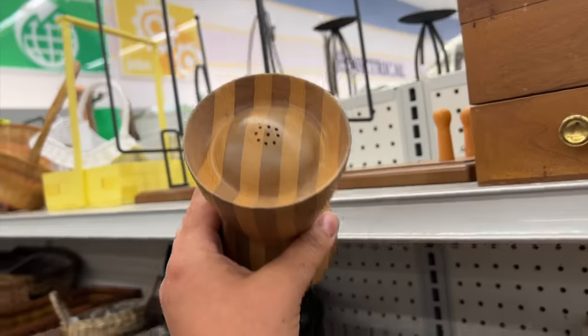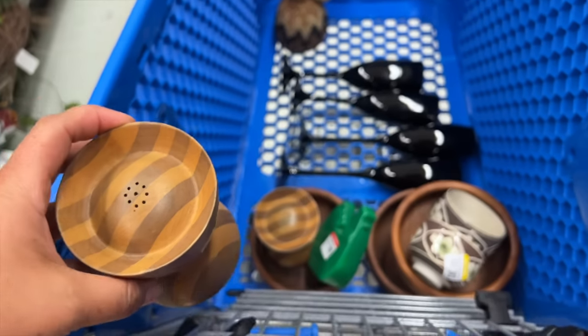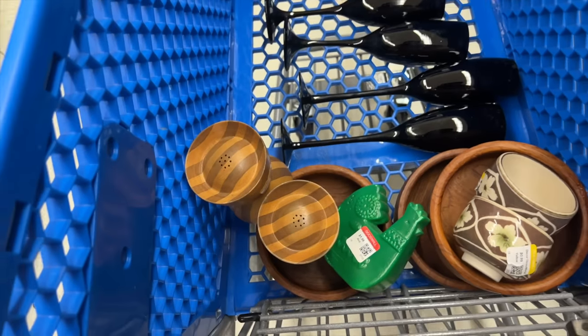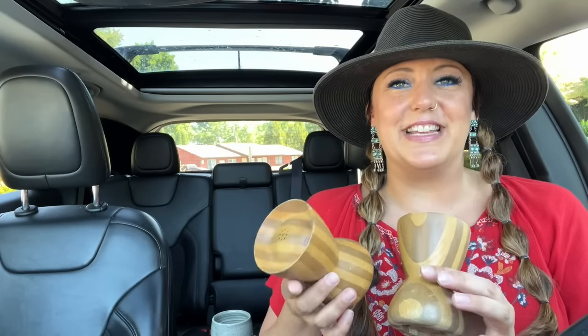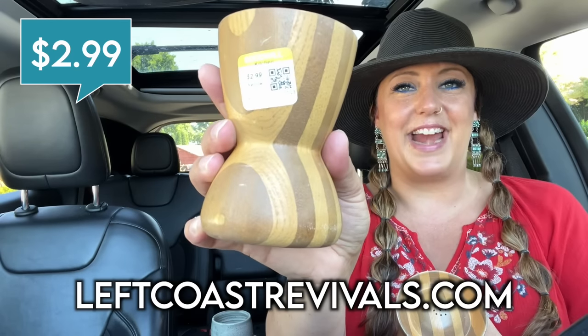I was really excited when I found the second salt and pepper shaker — I honestly thought I wasn't going to. This is why you always look no matter what. If you find one on an end cap or in the wood aisle, they could have easily been donated in two boxes — one employee thinking kitchen area, another thinking wood. So it's always worth double-checking all the aisles. I have a little salt dish from Morocco with black stripes that I think these might look really cool mixed with. I ended up paying $2.99 each for them.